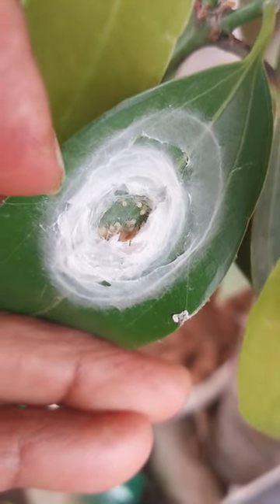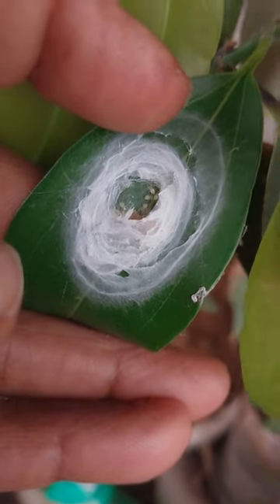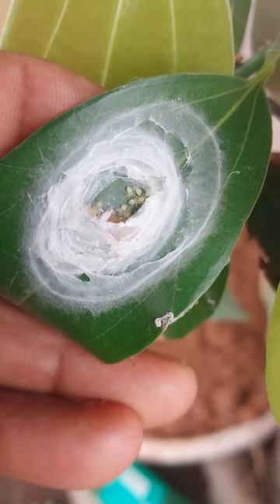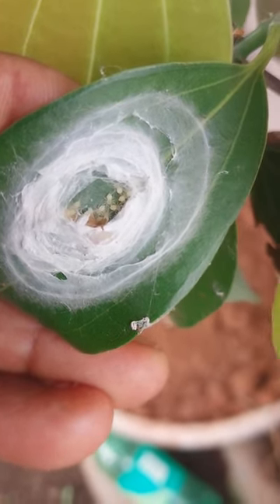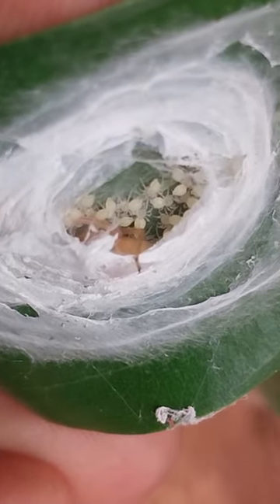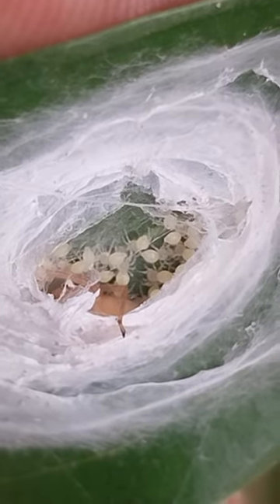You want to know the size of these nestlings — here is the comparison with my hand. We have seen small spiders moving around before, but I have never seen just-hatched baby spiders like this. Now I am having a better picture. Good.